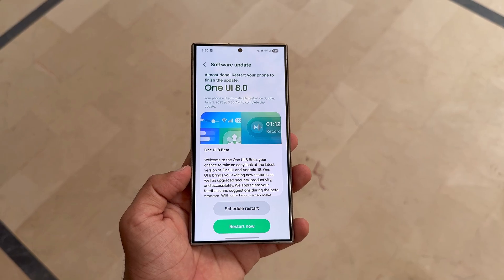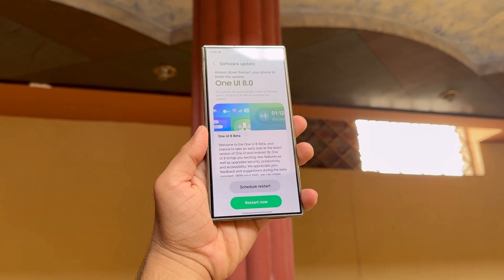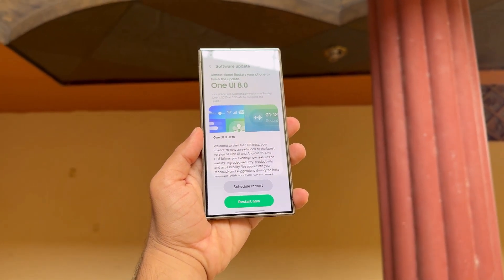I think Samsung will release the Beta updates in phases, probably starting with countries like South Korea, Germany, and the US. So even if your device is eligible, you might have to wait a bit depending on where you live.